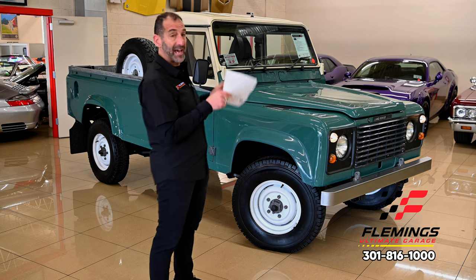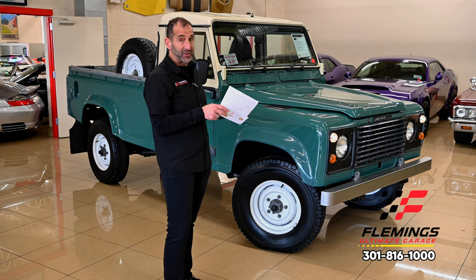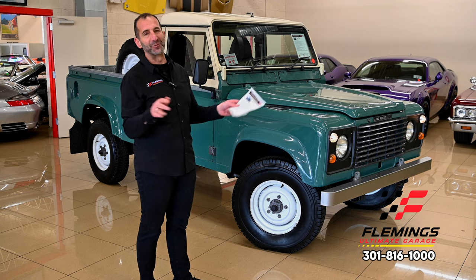This has a rebuilt engine in it — a 3500 Rover V8. The clutch was done, transmissions — things like that. We're going to walk around and look at some cool stuff, because this is a piece of history.